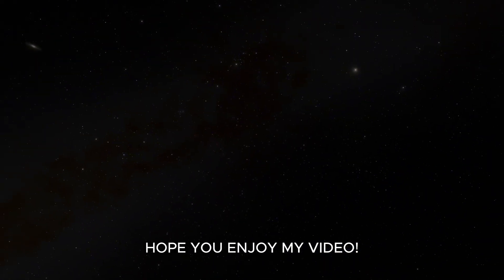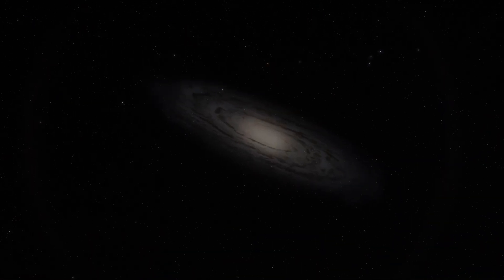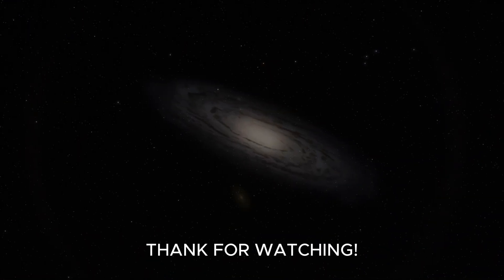I hope you enjoy the video. Thank you. See you later.